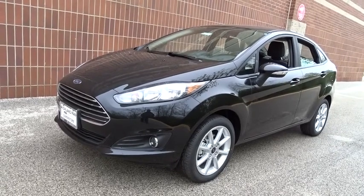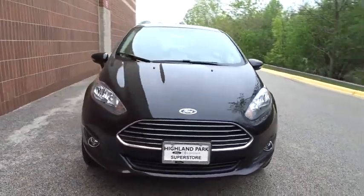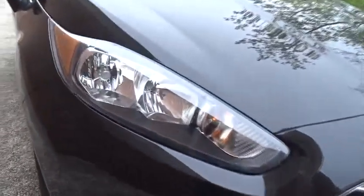2019 Ford Fiesta. Ford will be offering a wide range of options and accessories on the Fiesta, in a play to make the Fiesta highly customizable to fit the preference of its drivers. Here are some of this vehicle's great options.